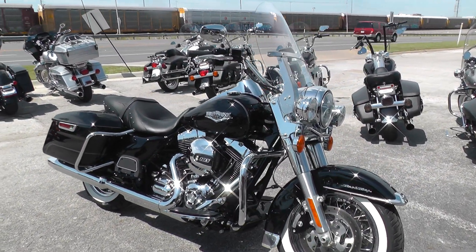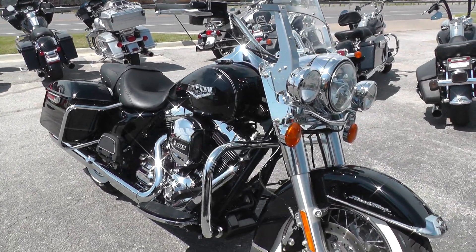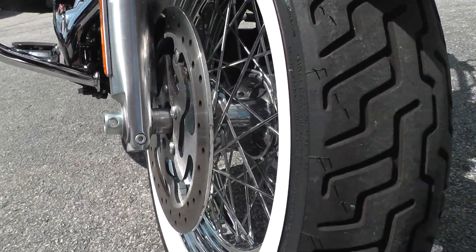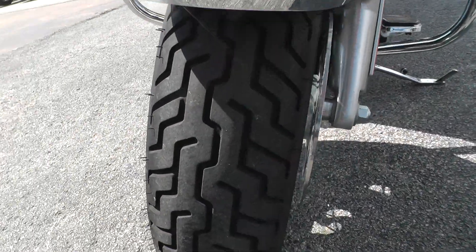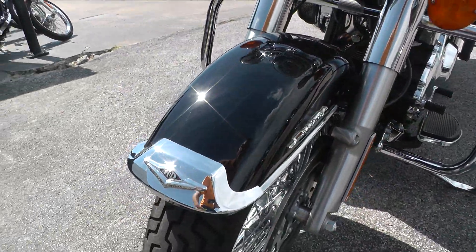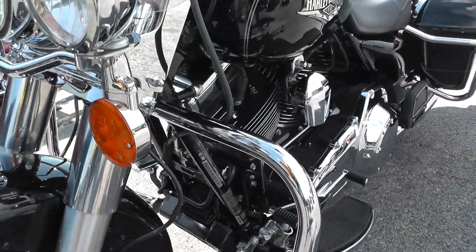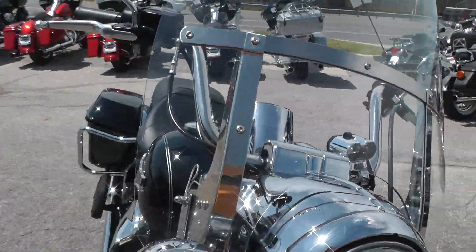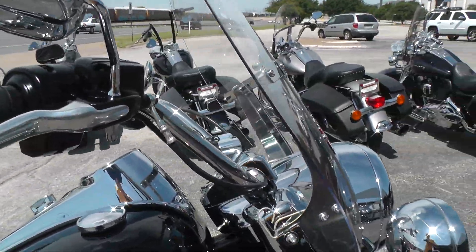The bike's been upgraded with an engine guard up front. Nice white wall tires and wire spoke rims. Got an excellent tire on the front. The front fender looks nice — you don't see any chips or pecs on it. Tank looks good.